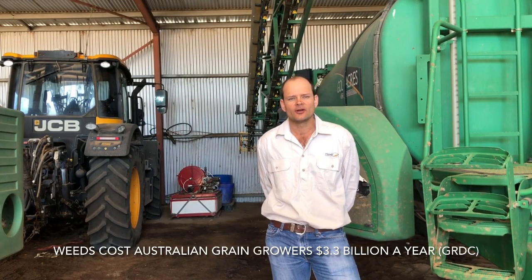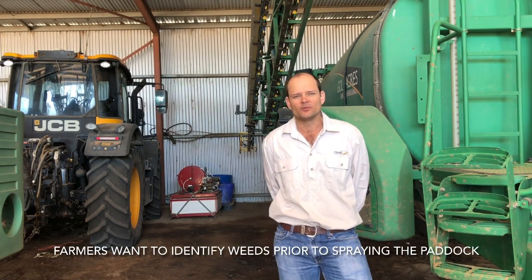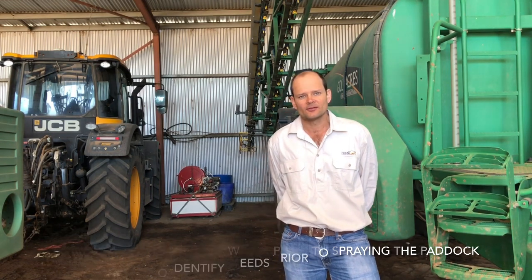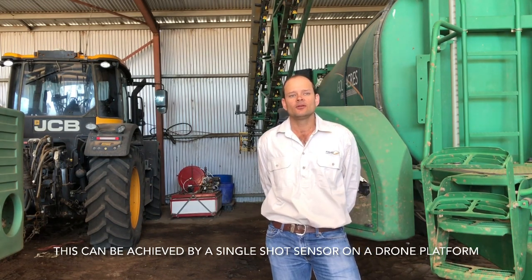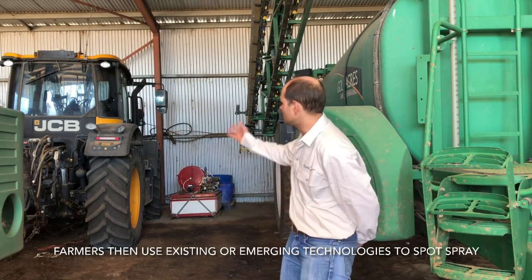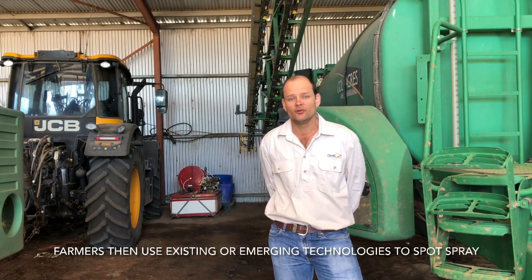Herbicide resistant weeds are the number one threat to the Australian and global cropping industries. As a result we're looking for site specific weed management tools that will open up a whole new host of weed control tactics. Our answer at Single Agriculture has been to turn to drones to enable weed mapping of paddocks, and from these weed maps we can feed them back into the GPS systems on the tractors that will control individual sections on the boomspray.